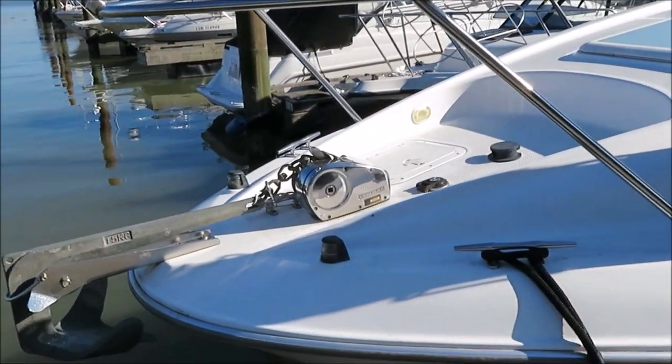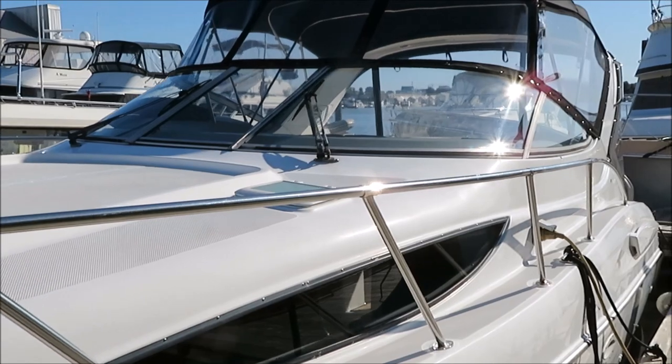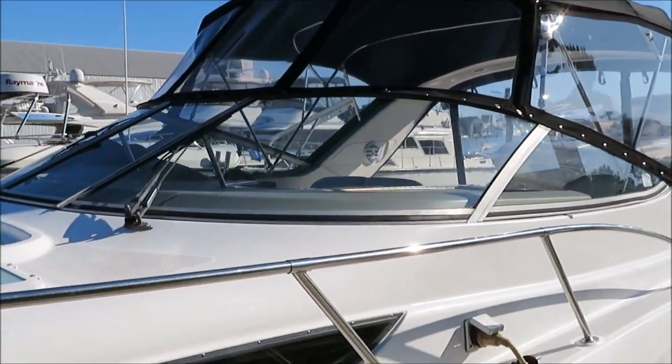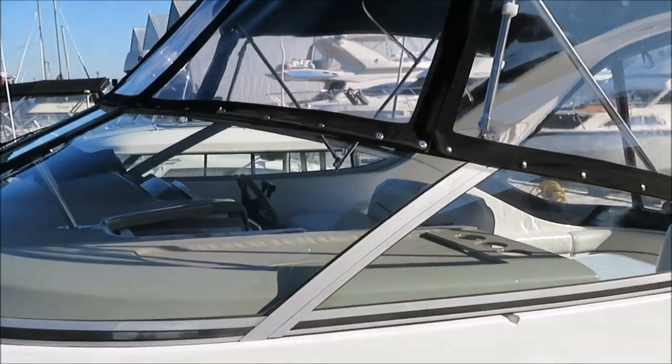Got a nice Lumar winch on the bow, and a Danforth 15 kilogram anchor as well. This boat is in great condition. He's upgrading to a larger boat. He's done lots of upgrades this year, including a brand new top — that's like $6,500 worth of top — and really nicely done with strataglass across the front.